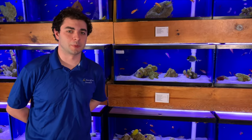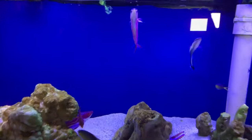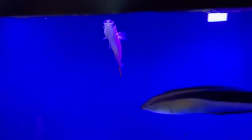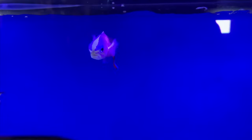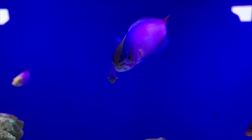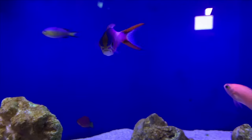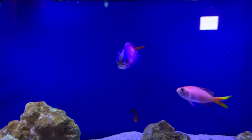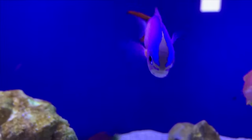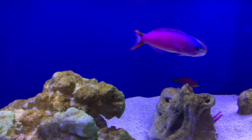First up we have the purple tilefish. As you can see, it's no curiosity as to how this guy gets his name. You're going to find this guy throughout the Indian and Pacific Oceans. They're going to max out at around six inches. These guys are definitely a very striking and unique addition to both your reef tanks and your fish-only systems. That purple is absolutely stunning on them and they get that blue hue on their face all the way down to their dorsal spine.